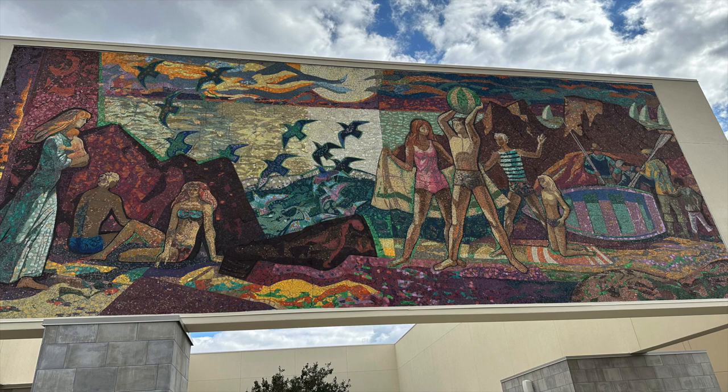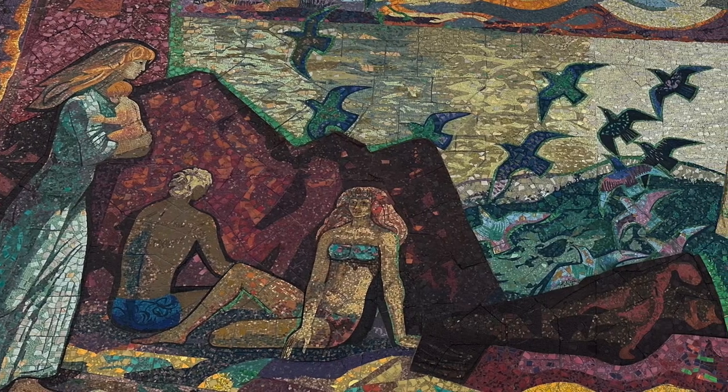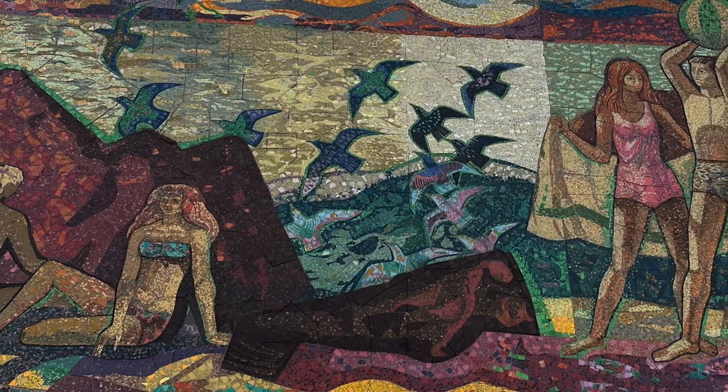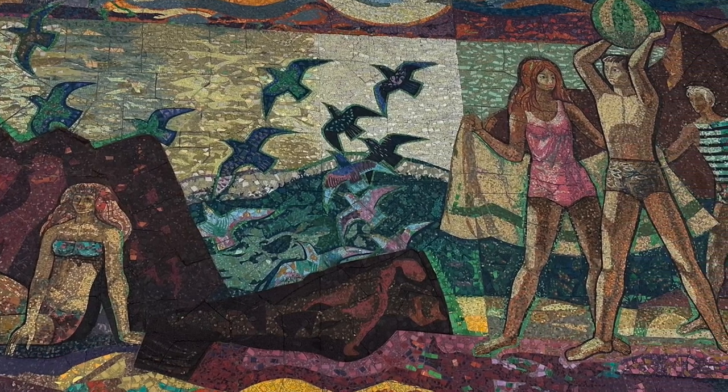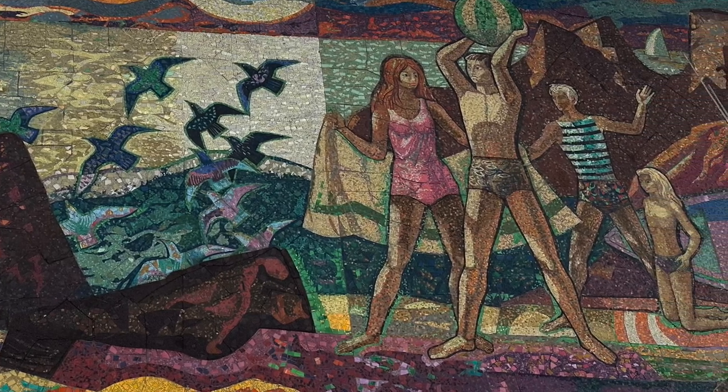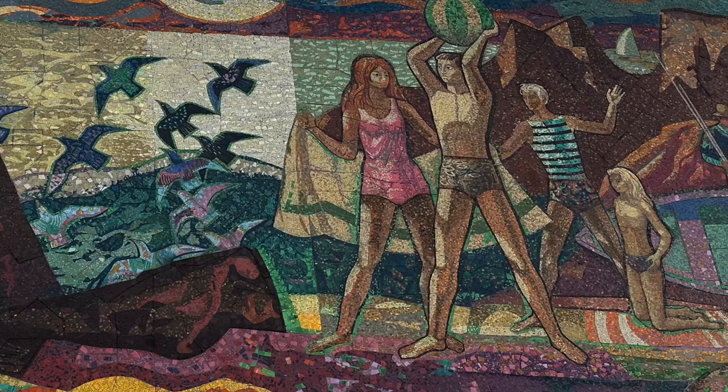When you approach the museum the first thing that catches your eye is this giant mural along the front of the building. This 40-foot wide glass tile mosaic by artist Millard Sheets is called Pleasure Along the Beach. It was made in 1970 and once adorned the facade of the former Home Savings Bank in Santa Monica. Made of tens of thousands of Italian Murano glass tiles, the piece weighs almost 20 tons and was painstakingly restored in 2023 and 2024 by Brian Worley.